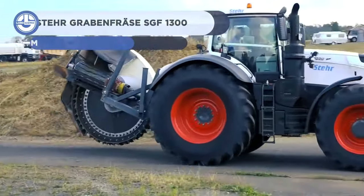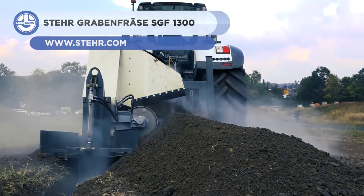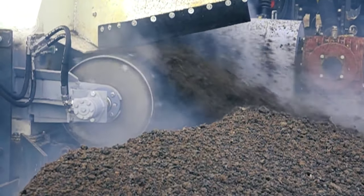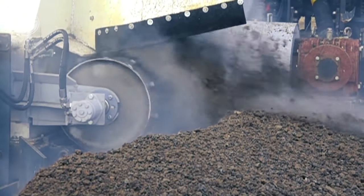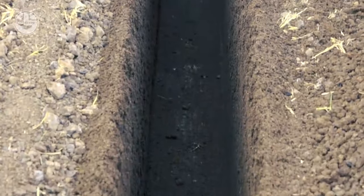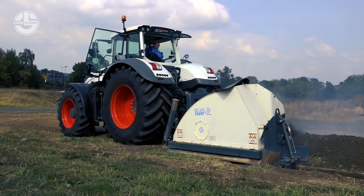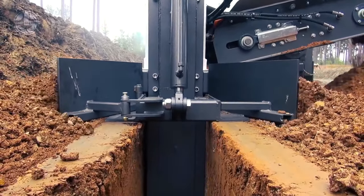Here we have trench cutters developed by Stair. It has a new drive concept that transmits an enormously high torque to the cutting teeth with relatively little drive power. Since the trench cutting wheels are self-propelled machines with the same drive concept and are designed in such a way that the cutting wheel is always driven from the center via the gearbox, only relatively small cutting depths can be achieved.